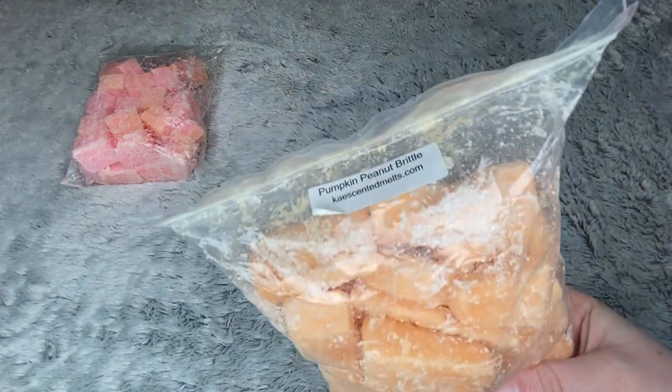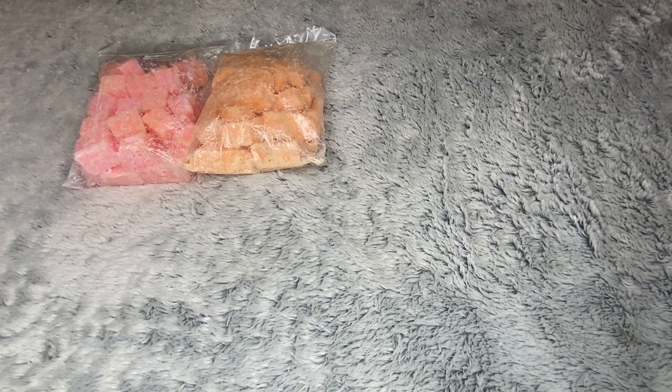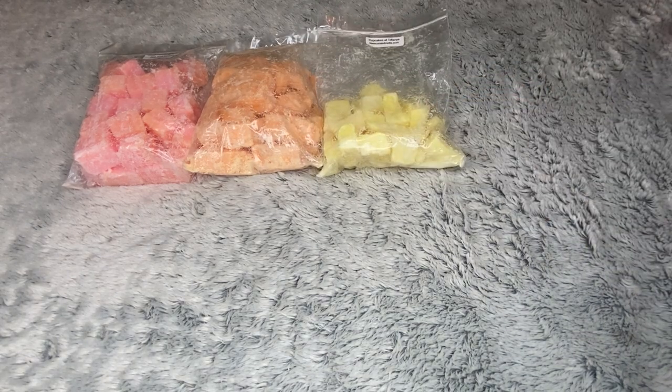I have Pumpkin Peanut Brittle — this is the Bath and Body Works type. That is an exact dupe, in my opinion, to the candle. So if you've never tried the candle or you're always looking for it, get the Pumpkin Peanut Brittle wax from K's; it is so good. And then I have a loaf of my beloved Cupcakes at Tiffany's. I love Cupcakes at Tiffany's — if I could melt any one scent for the rest of my life, it would be that because it's just the most perfect bakery scent. I love that I can always get it from K's.